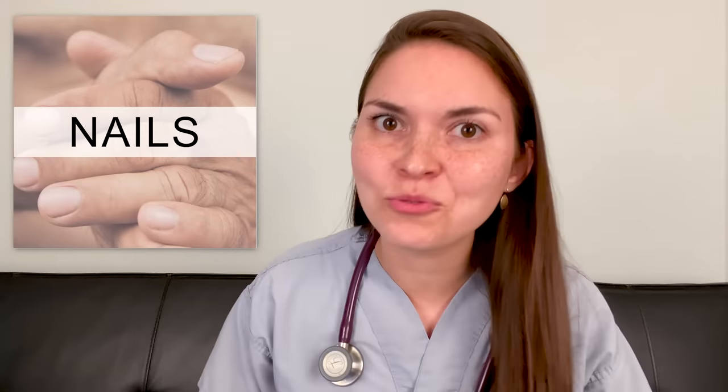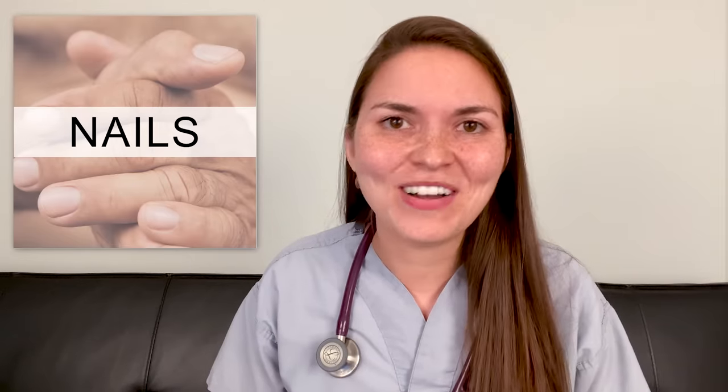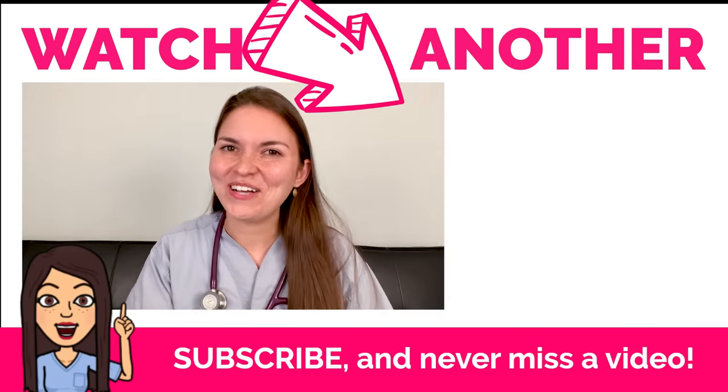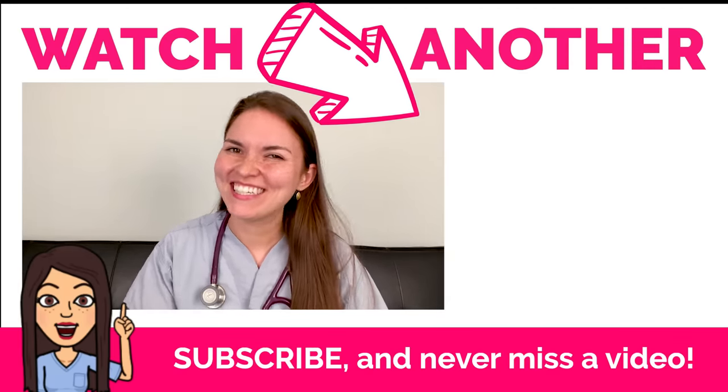That was a serious whirlwind of information — I found this really fun. It's a different style of video for me, so let me know in the comments below if you enjoyed it or if you have any other suggestions for video ideas like this. I'm really excited to hear what you think. And if you haven't already, be sure to hit that subscribe button — I'll see you in the next video. Bye for now!